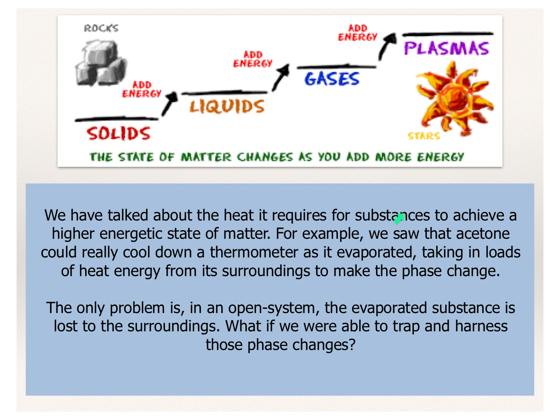We've talked about the heat required for substances to achieve a higher energetic state of matter. We saw that acetone could really cool down a thermometer as it evaporated — some lost up to 20 degrees — taking in loads of heat energy from the surroundings to make that phase change. It just happened that the thermometer was the surroundings from which it took that heat.